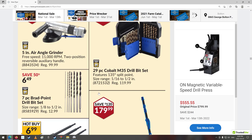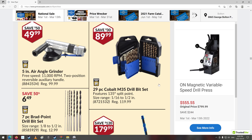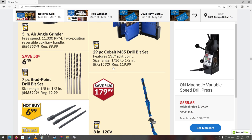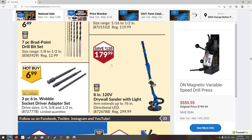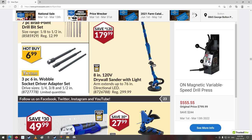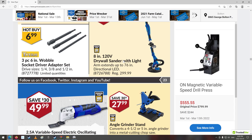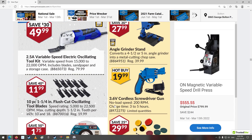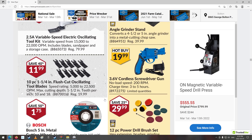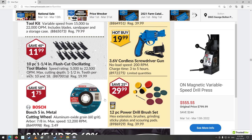Angle grinder. 29-piece cobalt M35 drill bit set — 90 bucks. That's about right for a 29-piece. Seven-piece little wobble adapters — handy for your drill so you can put your sockets on it. 3.6-volt cordless screwdriver gun — really? Someone had too much time on their hands and designed that.